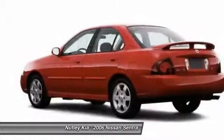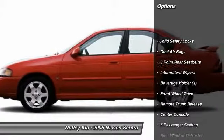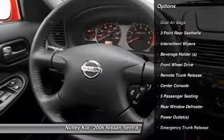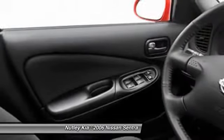Here are some of this vehicle's great options: dual airbags, power steering, adjustable headrests, front wheel drive, rear window defroster, bucket seats, child safety locks, intermittent wipers, center console, power outlets.